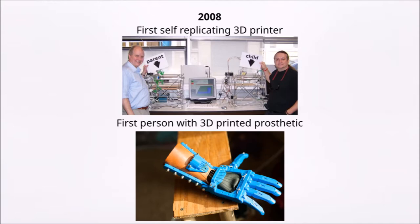Also in 2008, 3D printing was used to create a prosthetic limb for a disabled person. Before, prosthetics had to be custom made for the person wearing them, making them very expensive. 3D printing made it cheap and available for everyone to have a prosthetic, no matter their economic situation.